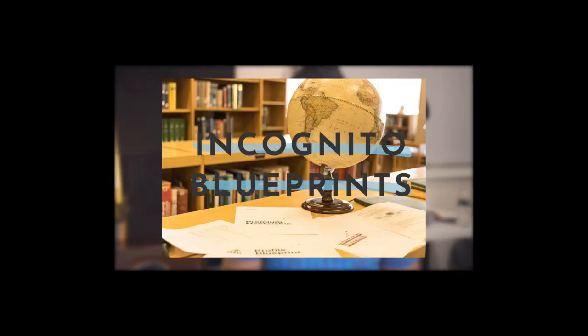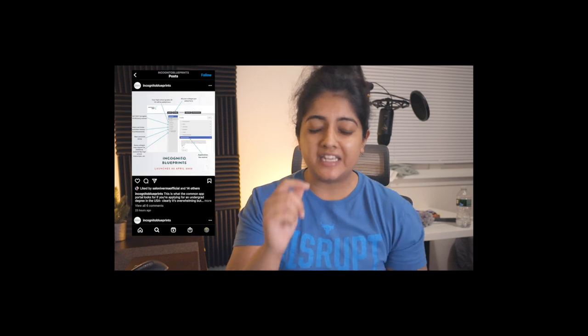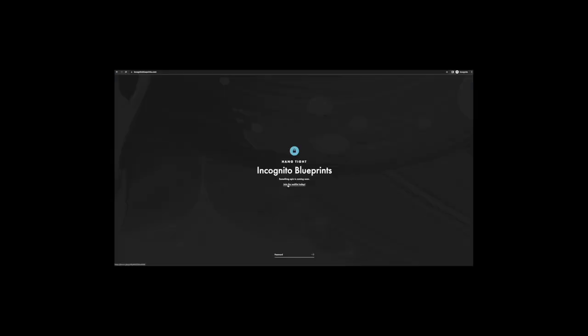This is Saloni — I also wanted to mention a cool project I'm going to be part of, called Incognito Blueprints, launching on April 2nd. It will be full of resources for international students looking to study abroad in any country — US, Canada, UK, Australia, and more. There will be free resources as well as unique templates and other helpful tools. If you want to sign up on the waitlist, it's completely free — check out incognitoblueprints.com. Can't wait to see you all there!